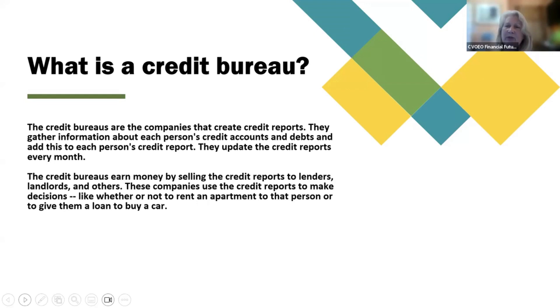What is a credit bureau? The credit bureaus are the companies that create credit reports. They gather information about each person's credit accounts and debts and add this to each person's credit report. They update the credit reports every month. The credit bureaus earn money by selling the credit reports to lenders, landlords, and others. These companies use the credit reports to make decisions, like whether or not to rent an apartment to that person or to give them a loan to buy a car.